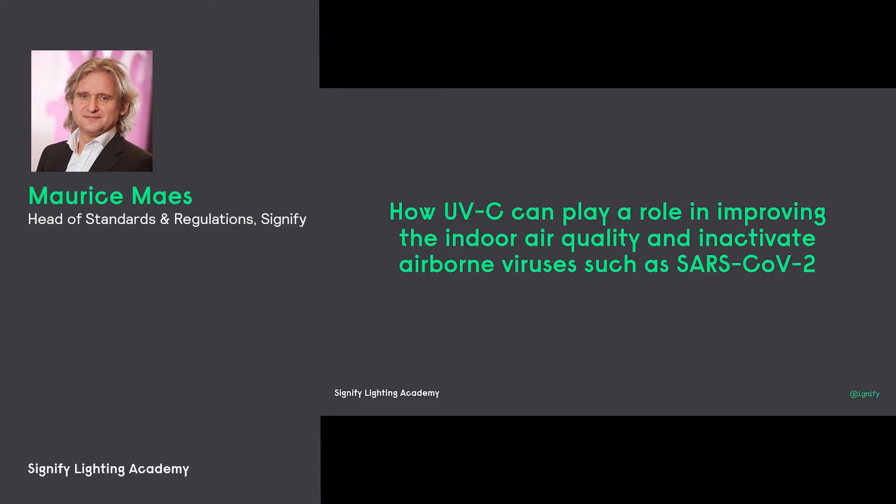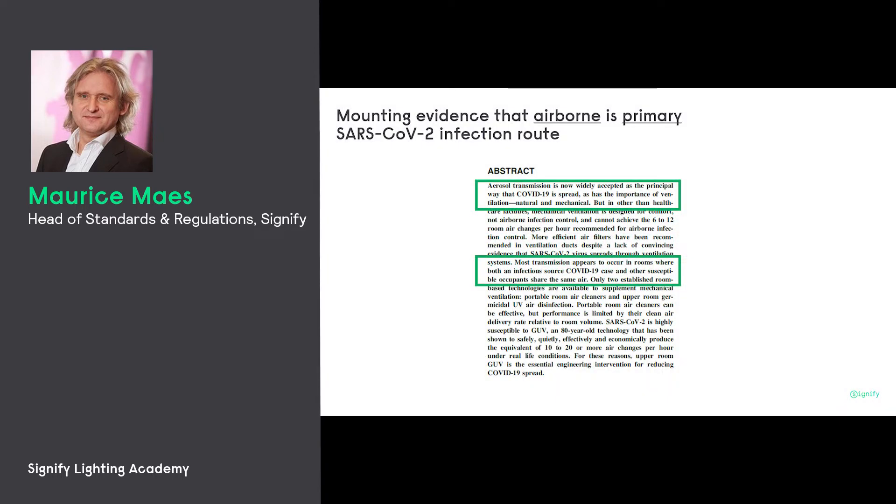When we talk about the future beyond COVID-19, we first need to get out of the situation where we are in. For that, it is very important that we understand how UVC can play a role in improving the indoor air quality and inactivating airborne viruses. In a previous version of this academy series, we've seen Ed Nardell telling us about the role of aerosol disinfection and the role of UVC.